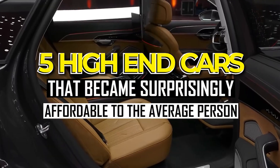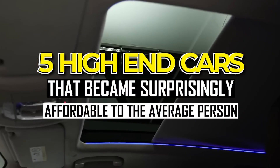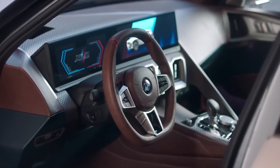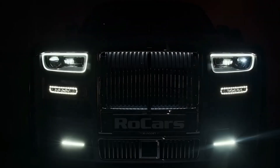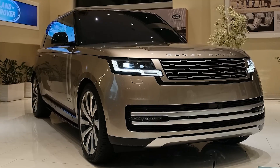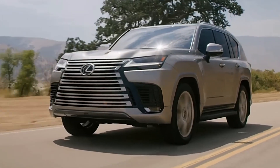Here we have five high-end cars that became surprisingly affordable to the average person after having first graced the garages of the uber rich. If you don't mind hand-me-downs or flossing on a budget, then you've clicked on the right YouTube thumbnail. We even included the pricing range so you can make the right choices in life. So keep watching for the lowdown.